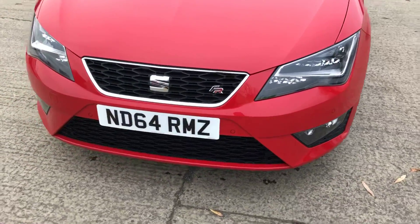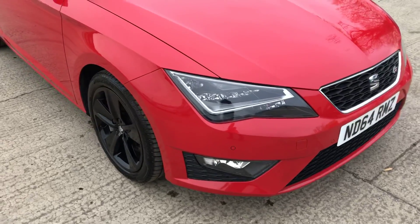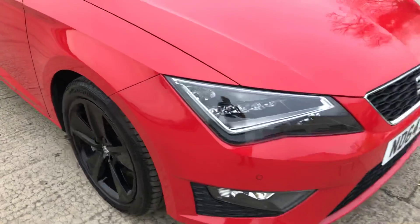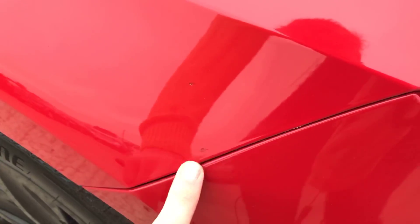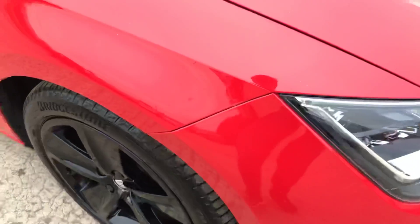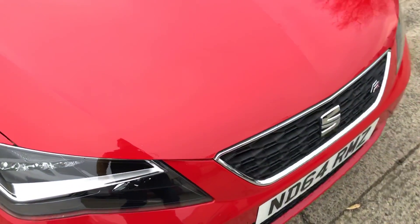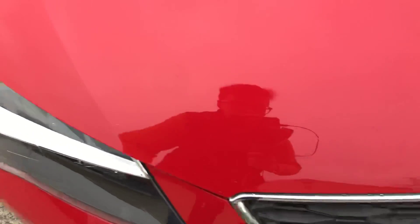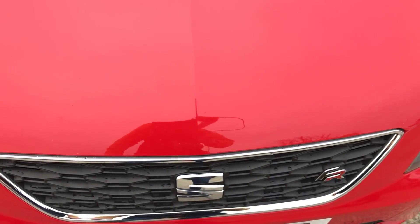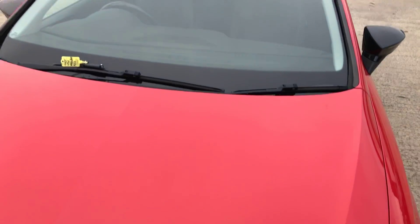Now coming round the front bumper here. Of course, you've got your front parking sensors as well. Overall it's in really good shape. They've just got a few little bits - like little chips that have been touched in there as well, very very small. And just on the bonnet as well, a few more little stone chips. Nothing sort of major, which is what you'd expect on a 7-year-old car.